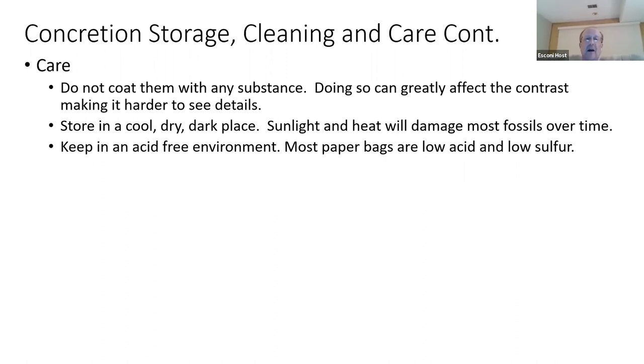Care of your concretions: a lot of folks over time have put substances on the surface of their fossils — sometimes an egg-based solution, basic glue, PVA, or varnish. They all put a sheen on the fossil, and whenever there's a sheen you lose contrast. So I strongly recommend not placing anything on the surface of the fossils. Just let them dry out naturally and put them on your favorite shelf for display.